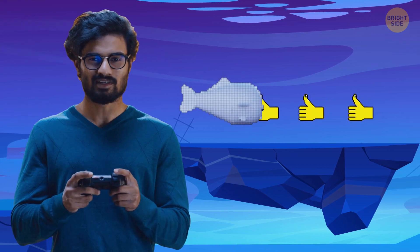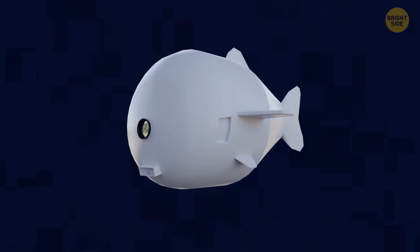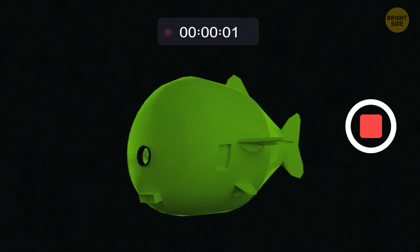This allows whoever is controlling it to decide whether it rises or sinks. And to top it all off and complete the look, the SoFi robot has a fisheye lens at its front.